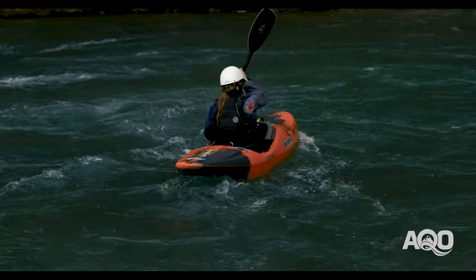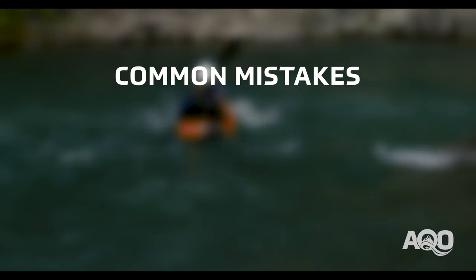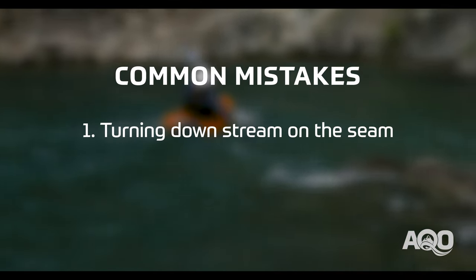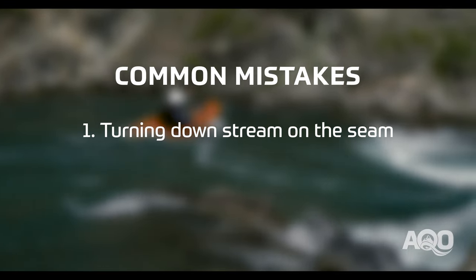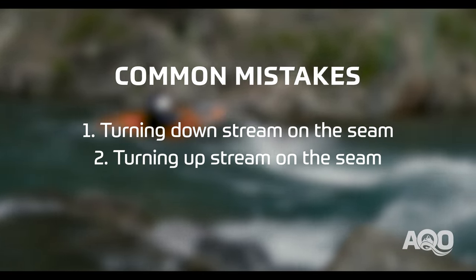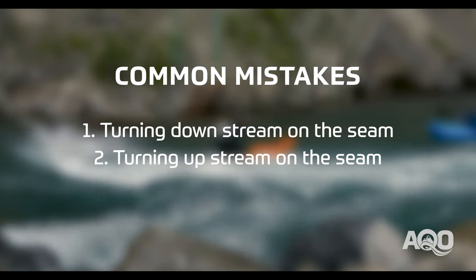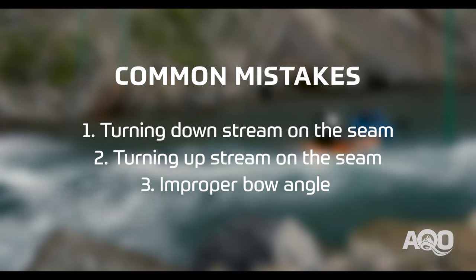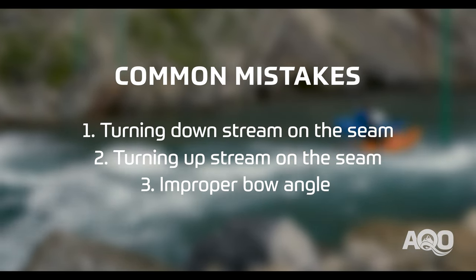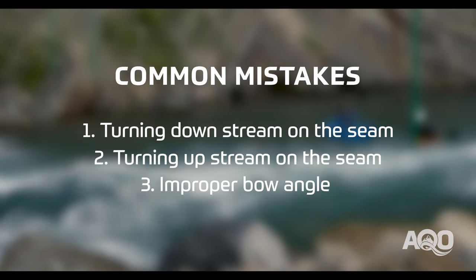Some of the most common problems we see from paddlers learning this move are as follows. The main one is just turning downstream on the seam, which leads to just running the rapid down the middle through the wave train. The second one is the opposite of that, where they turn upstream on the seam and spin out and wind up facing upstream. The third most common one is having the angle open up too late so the bow doesn't get downstream at all and paddlers end up kind of falling into the hole almost sideways.